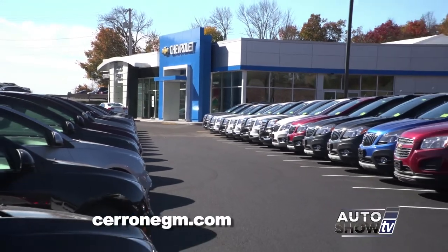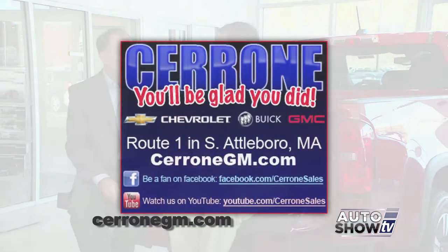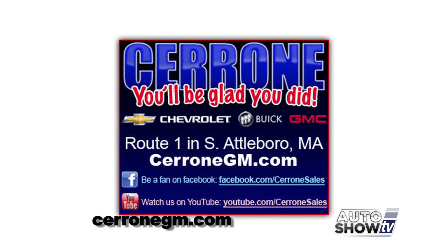They're sitting on a Colorado — a big award winner. All the Chevy trucks have earned top awards. The only way you'll know why is to come in and drive. Come down and see the beautiful new Cerrone showroom — car, truck, SUV, Chevrolet, Buick, GMC — all right here. Come to Cerrone's and you'll be glad you did.